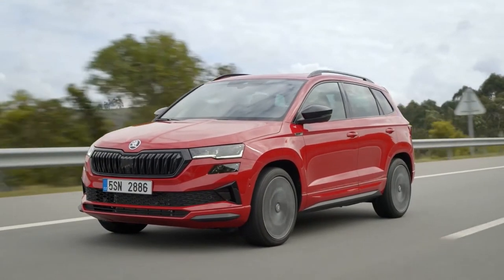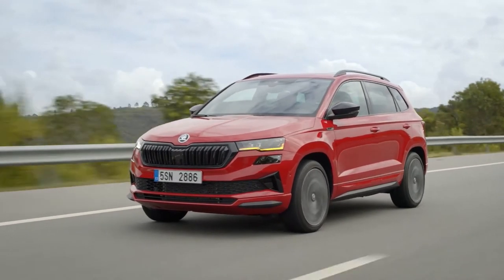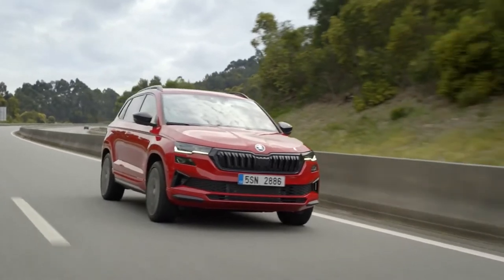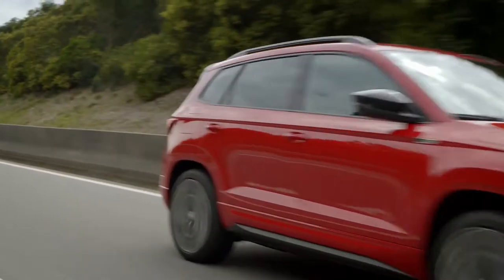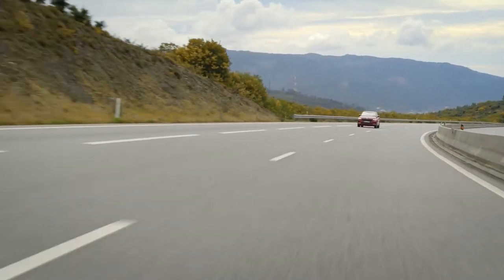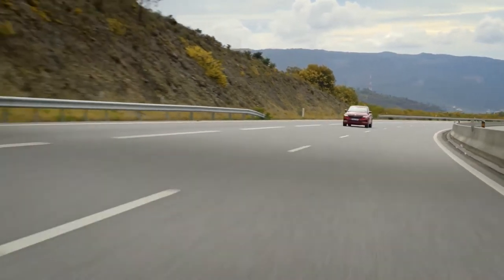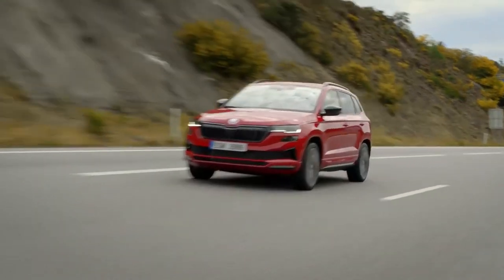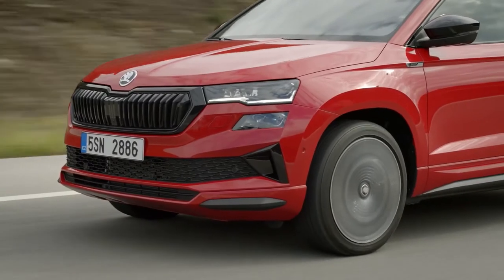The flagship Skoda Karoq Sportline gets even more standard equipment, such as matrix LED headlights, metallic paint, and an electrically opening tailgate with a kick sensor under the rear bumper. Other upgrades include a panoramic sunroof and LED ambient interior lighting. Prices start from £31,835.